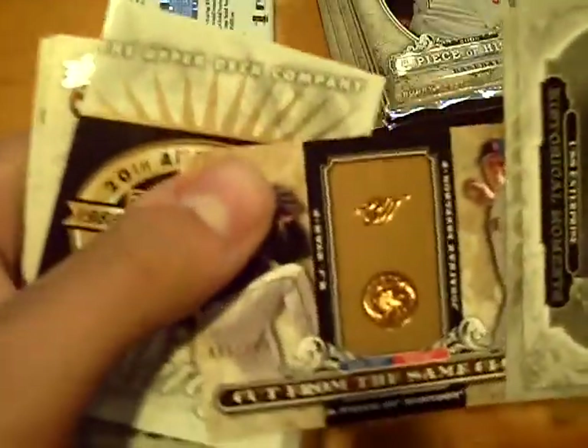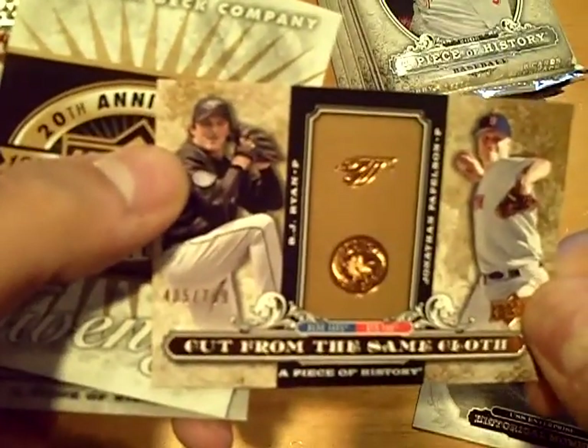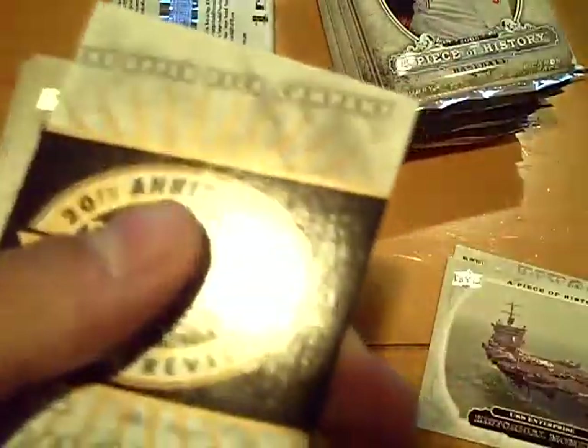Rookie of Rob Johnson for the Mariners. Cut from the same cloth insert at 7/99 of BJ Ryan and Jonathan Papelbon, Blue Jays and Red Sox. Base, base, base.